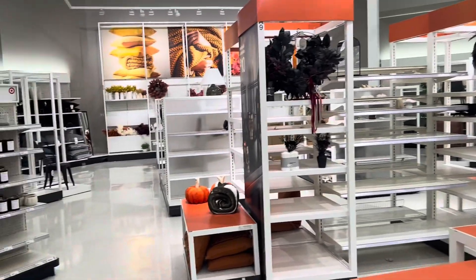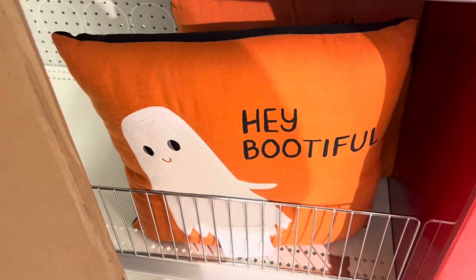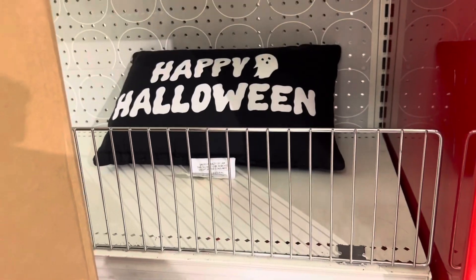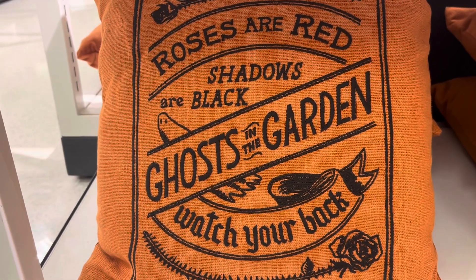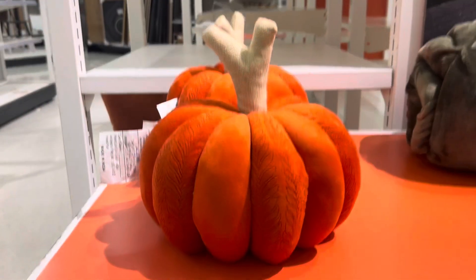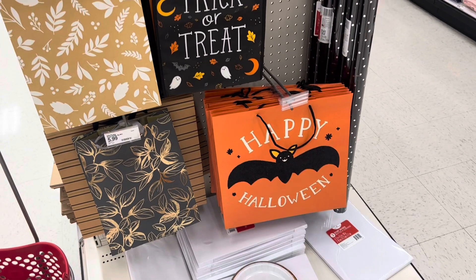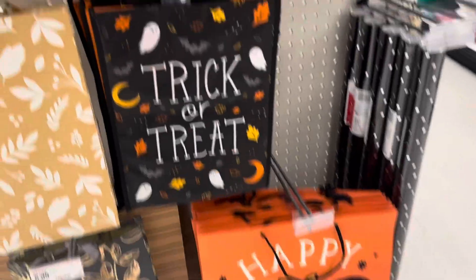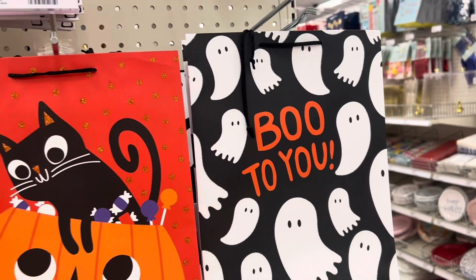Looks like my Target is still trying to get stuff in. They do have a few ten-dollar pillows — Happy Halloween, there's only one left. Hey Beautiful — those are cute, these are ten bucks. Down here: 'Roses are red, shadows are black, ghosts in the garden, watch your back.' Cute assortment of trick-or-treat bags or gift bags — Happy Halloween, that one's cute, and Boo to You, cute ghosty gift bag.